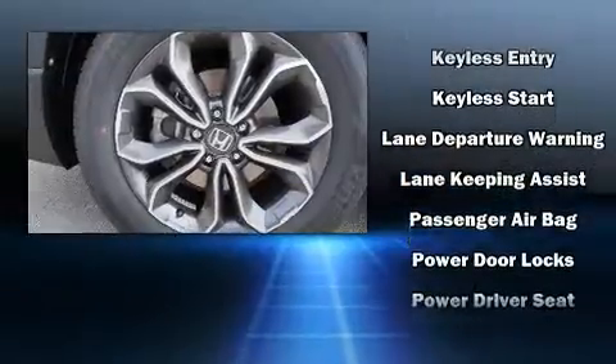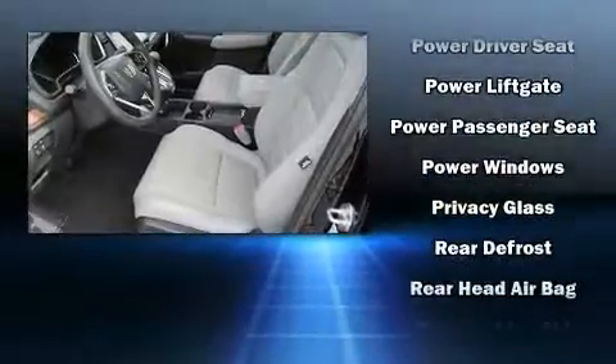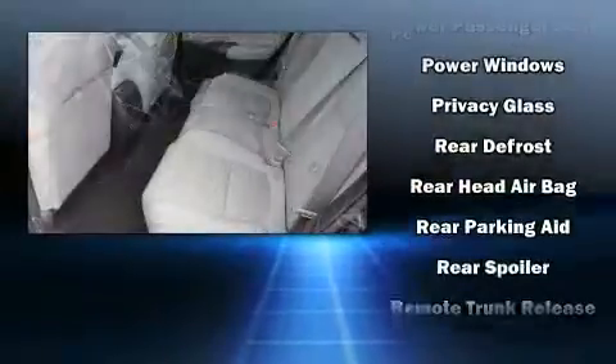Additional standard features include an automatic dimming rear-view mirror, automatic temperature control, a power lift gate, and the power moonroof opens up the cabin to the natural environment.